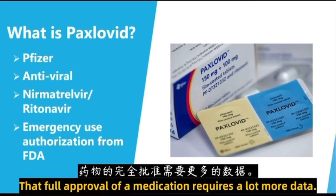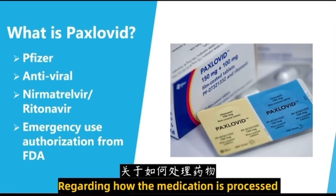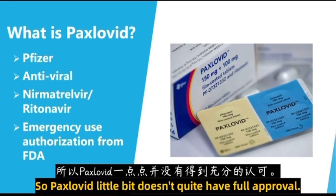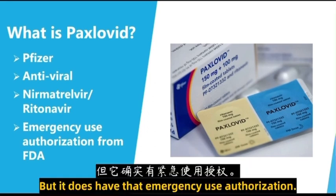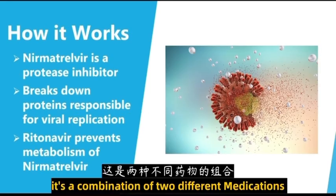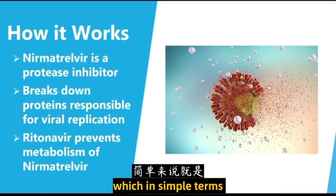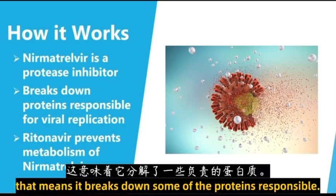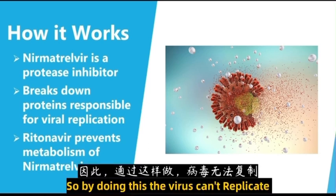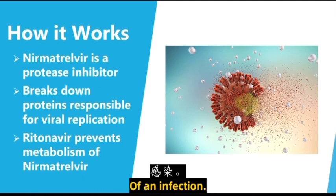To contrast that, full approval of a medication requires a lot more data regarding how the medication is processed and the facilities where it's made. So Paxlovid doesn't quite have full approval, but it does have that emergency use authorization. So how does it work? It's a combination of two different medications, and one of those, the nirmatrelvir, is a protease inhibitor — which in simple terms means it breaks down some of the proteins responsible for viral replication. By doing this, the virus can't replicate and it can't spread in your body and cause as severe of an infection.